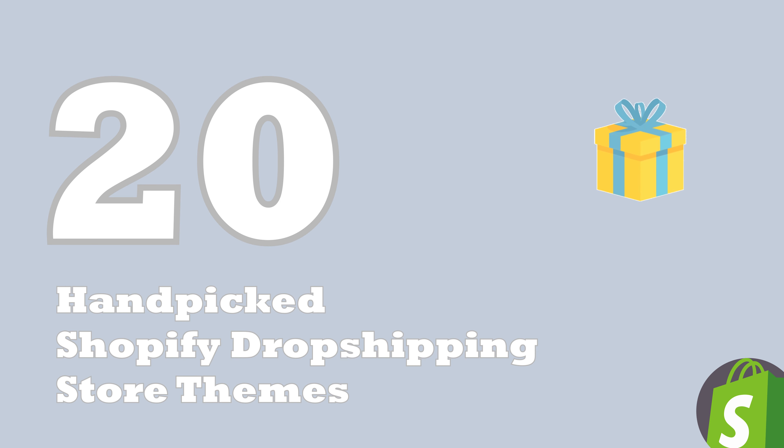Today, we are giving out our top 20 handpicked Shopify dropshipping store themes that guarantee high sales conversion. These handpicked Shopify dropshipping themes work for different high-paying niches.